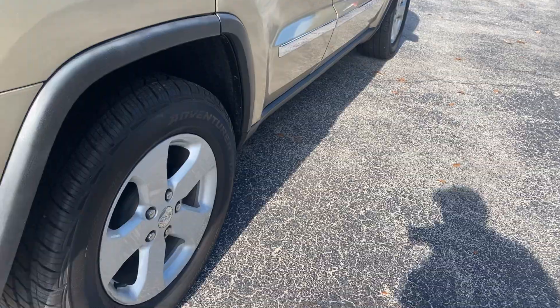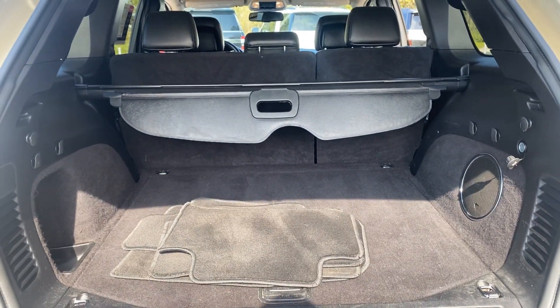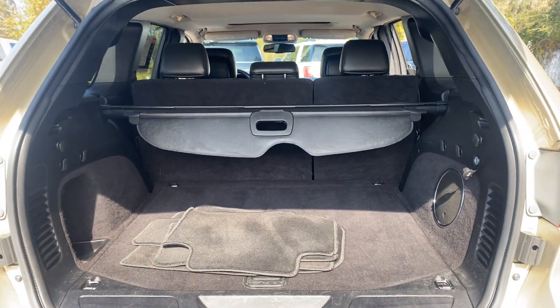Let's look at the rear seat. Aluminum wheels, backup sensors, backup camera, lots of storage in the rear. The rear seats fold down for additional storage.